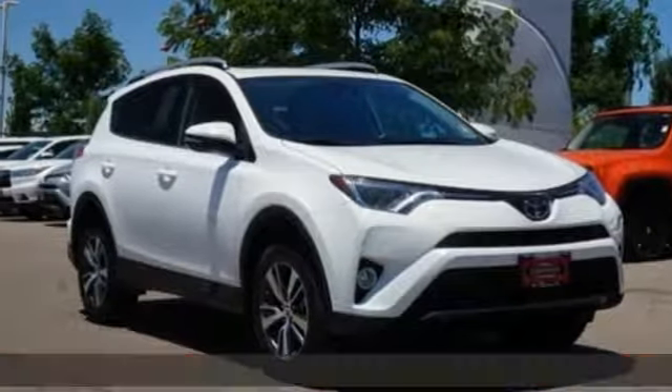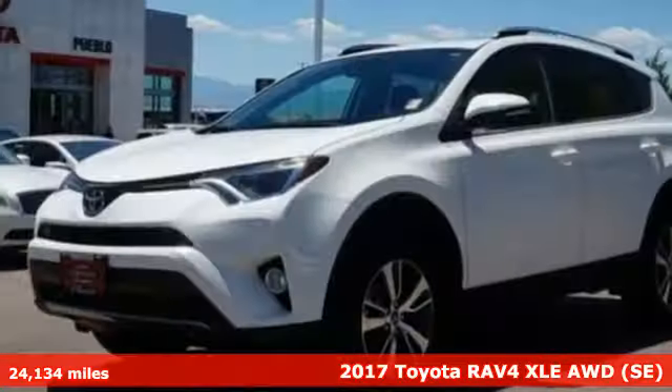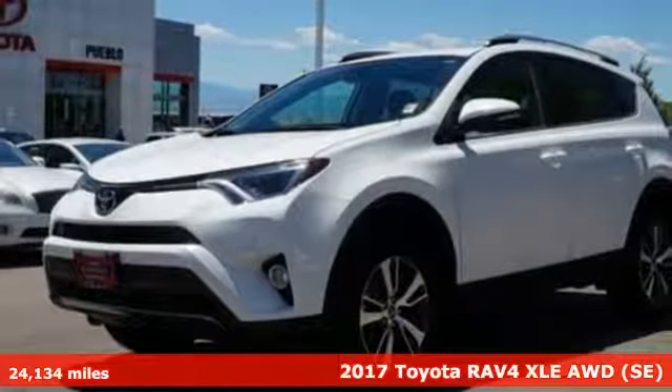It's a 2017 Toyota RAV4. Toyota — steered by ingenuity, driven by passion.